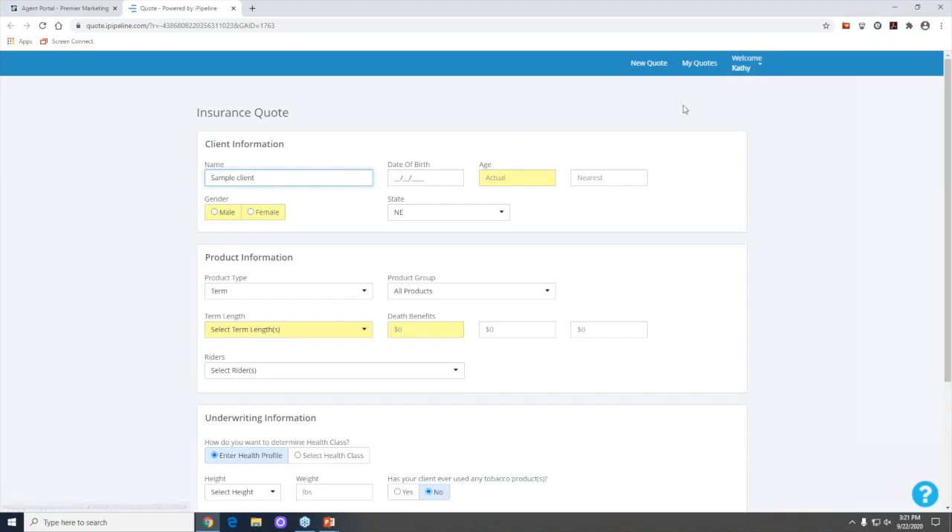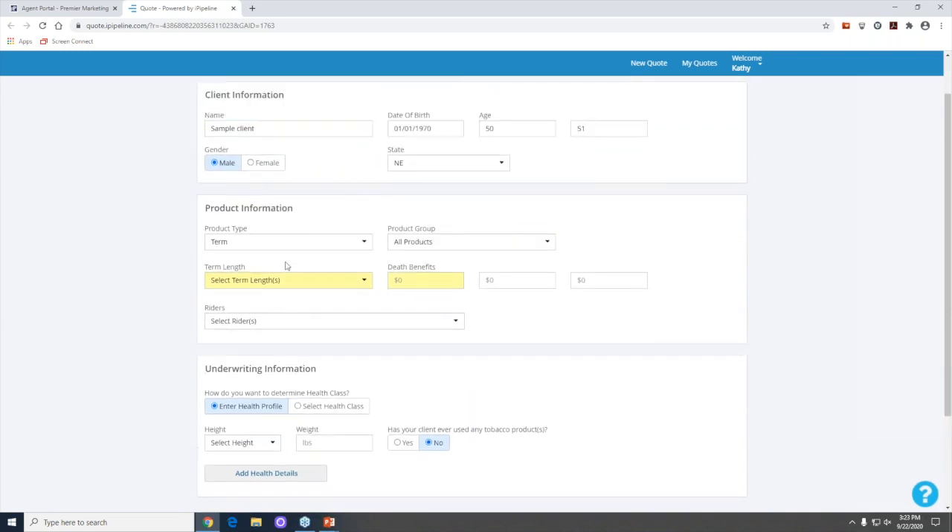This is your own personal site — as you can see it says 'Welcome Kathy.' Your information remains private and no one else can access it. The only outside party that can get in is iPipeline if you call them for support. I'm going to enter a date of birth — use date of birth rather than age because most carriers are aged nearest on birth dates. I'll enter 01/01/1970, and as you can see it shows age 50, age nearest to 51.